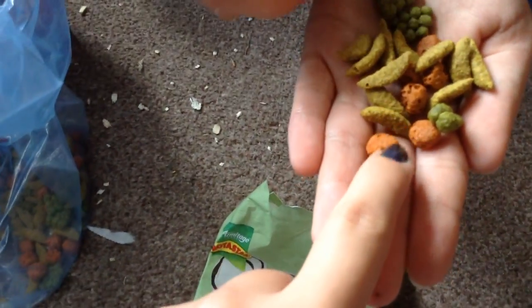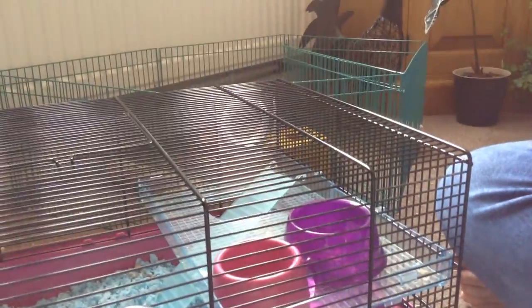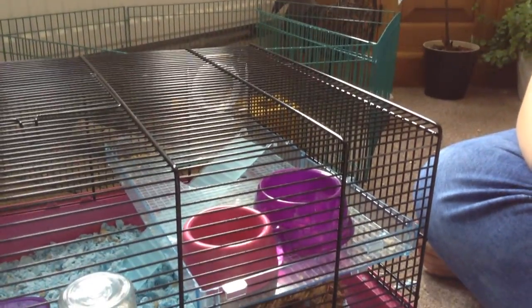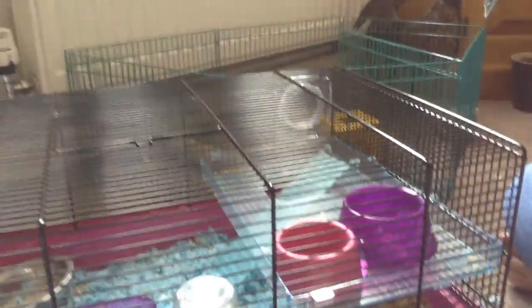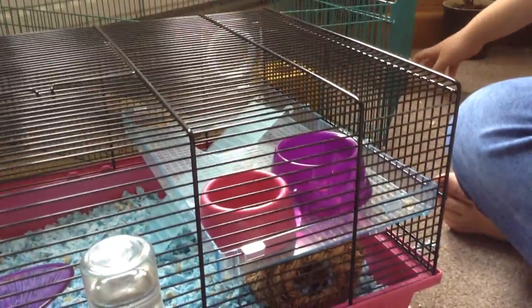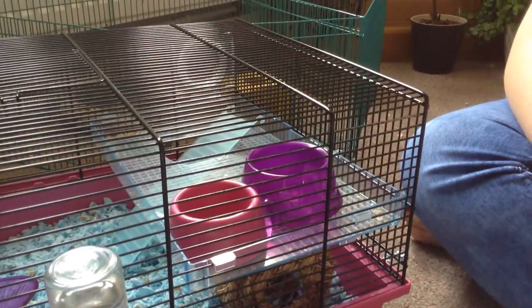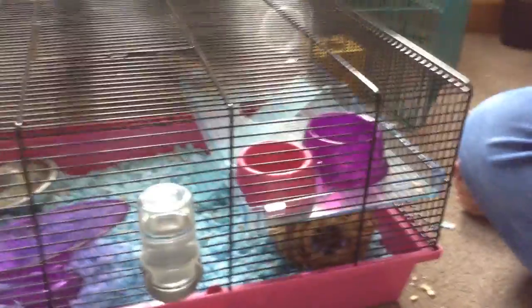We can't give them any today because we gave them some yesterday. With dwarf hamsters — especially ours — they can't really eat much fruit because they're prone to diabetes. The only vegetable we've found they eat is broccoli, and the only fruit they eat is apples. Also with Russian dwarf hamsters especially, they do poo a lot, which is a disadvantage because you have to clean quite a bit.